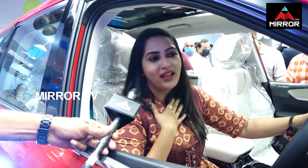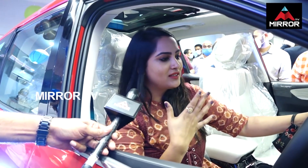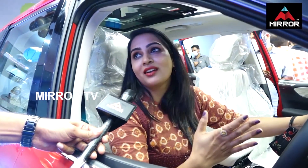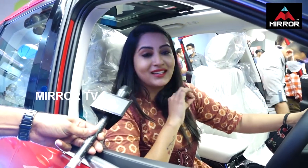I'm very happy. Mahindra lover. My favourite XUV series. XUV 700 launch — I'm very happy.